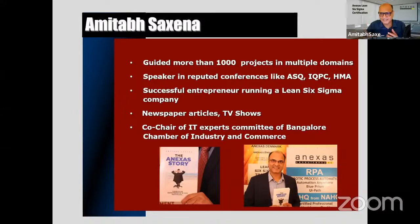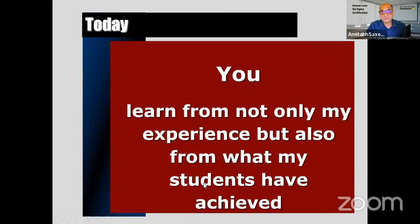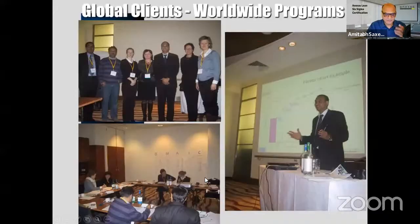It's simple software — like an Excel sheet — and you can solve any problem in any industry. That's the beauty of Lean Six Sigma. You'll be learning not only from me and my 33 years of experience, but also from my students. People I trained 20 to 25 years ago are now CEOs doing great work.